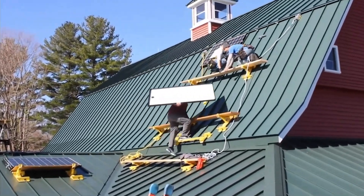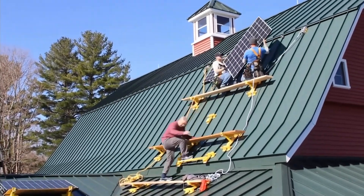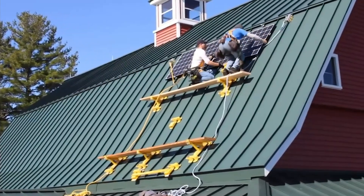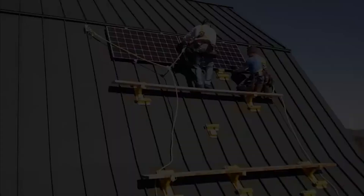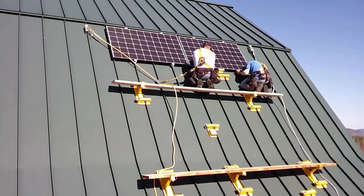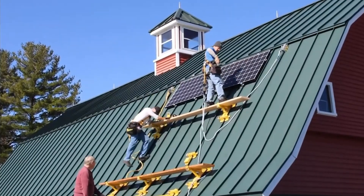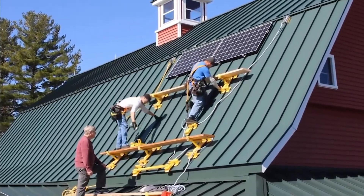The heavyweight champ of the Metal Plus family can handle a whopping 136 kilograms of weight. A combination of eight of these fantastic brackets will cost you $967 — a small price to pay for the peace of mind that comes with knowing your roof is safe from damage, and that craftsmen get to work with added comfort and, most importantly, safety.